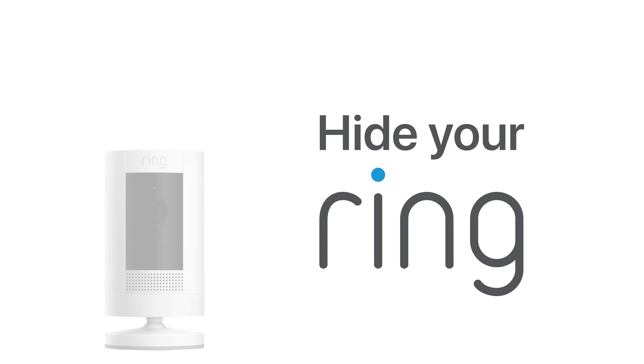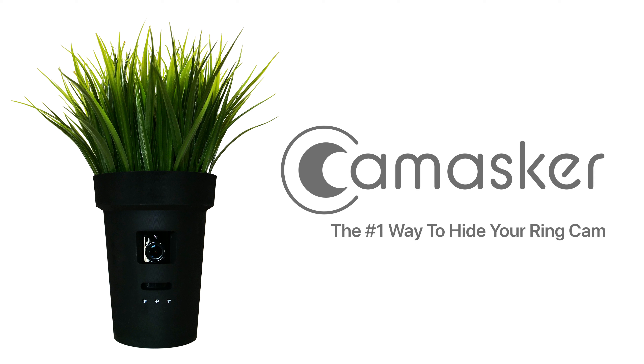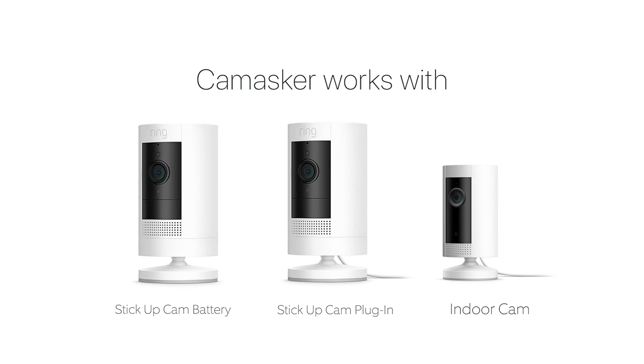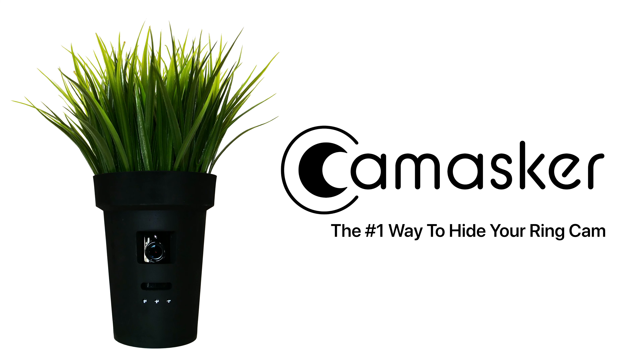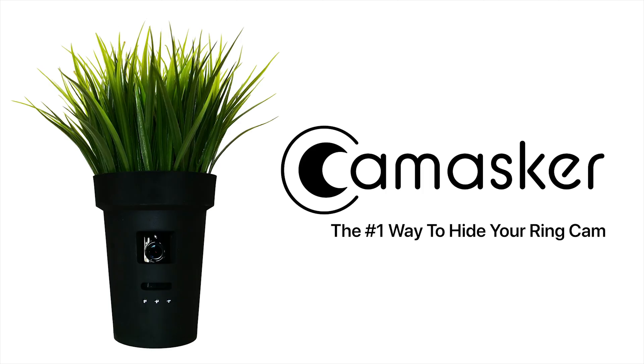Hide your Ring camera. Turn your Ring cam into a hidden camera with CamMasker. Compatible with Ring indoor cam, Ring stick-up cam battery, and Ring stick-up cam plug-in. CamMasker — the number one way to hide your Ring cam. CamMasker hides your Ring camera without interfering with its various functions. Order yours today at cammasker.com.